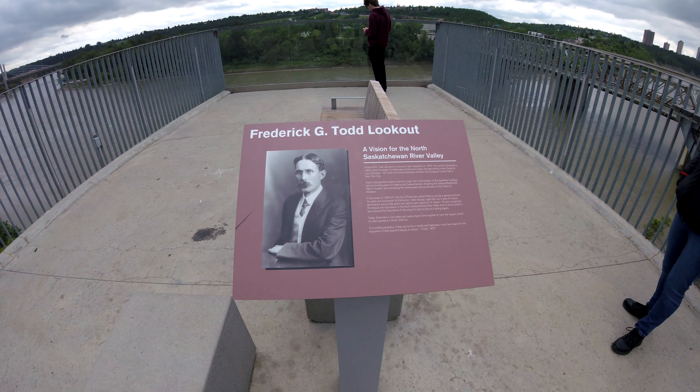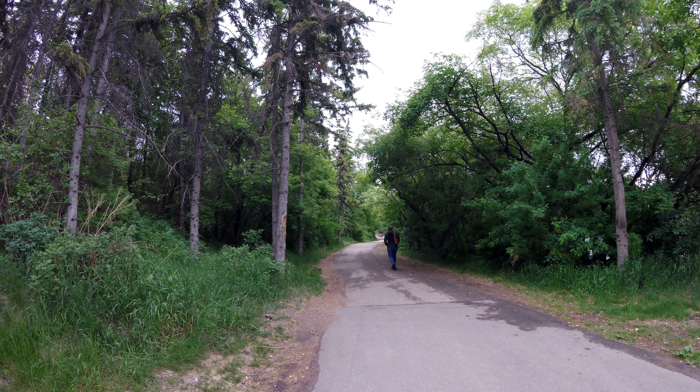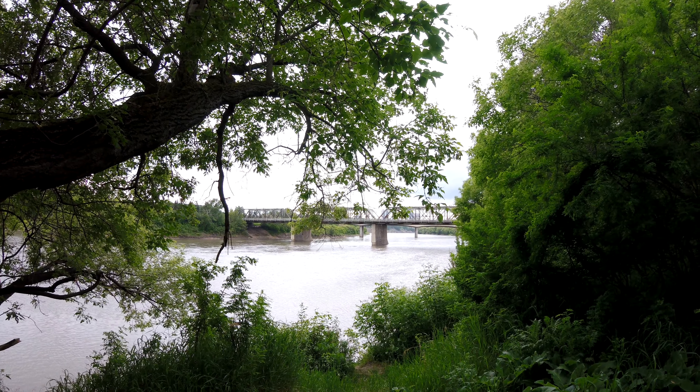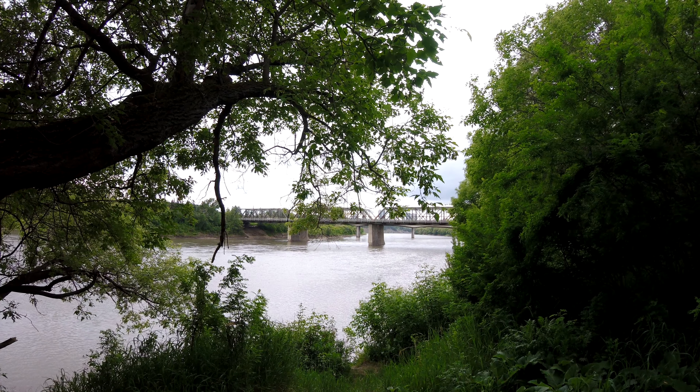I don't know much about this guy — he was one of the major builders of downtown. This trail is along the North Saskatchewan here and we're walking east from the funicular.